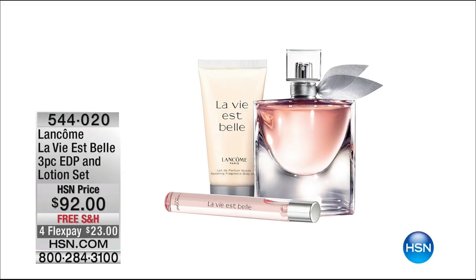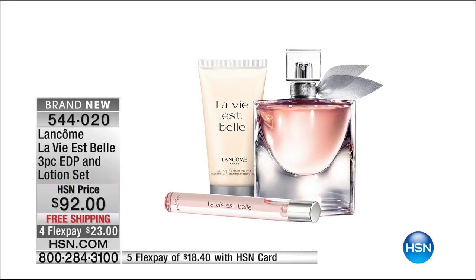Coming up later on, getting you ready for Mother's Day. Lancôme started off as a high-end prestigious parfumer. As of right now, La Vie Belle is the number one best-selling fragrance here at HSN — and in fact, the number one selling fragrance worldwide.